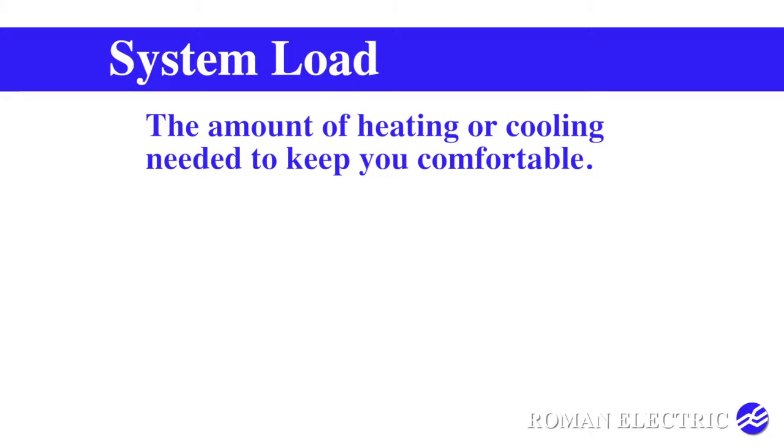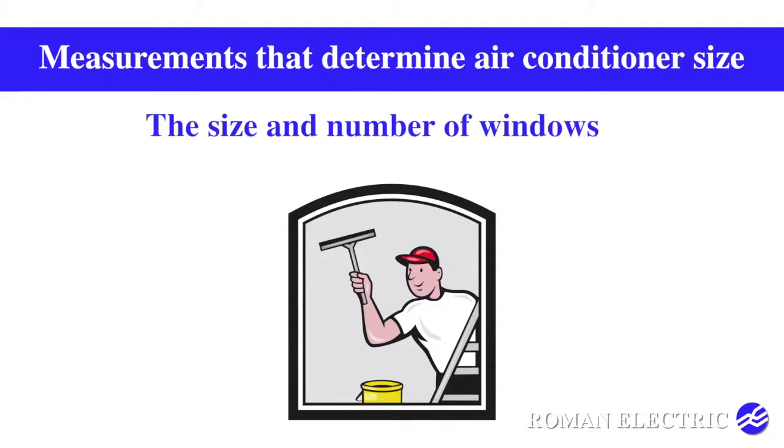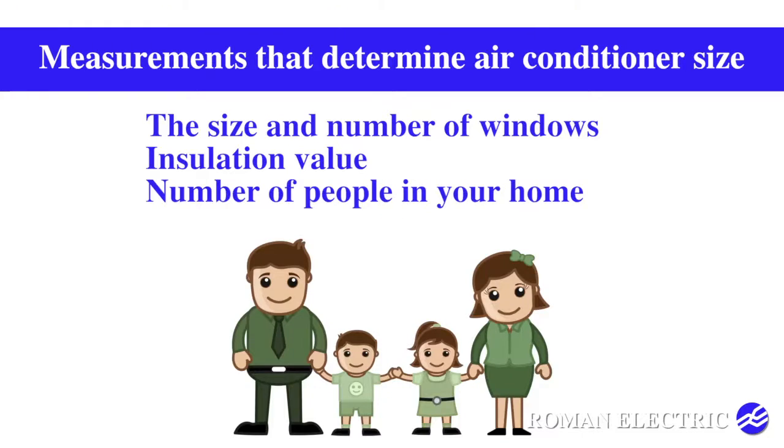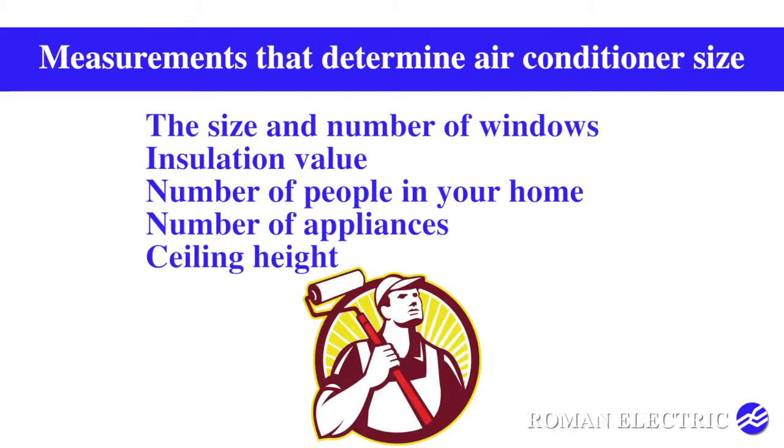Your system load is the amount of heating or cooling needed to keep you comfortable. The size and number of windows, the insulation values of your roof and walls, number of people in your home, number of appliances, and ceiling height are all measurements used to determine the size of unit that you need.